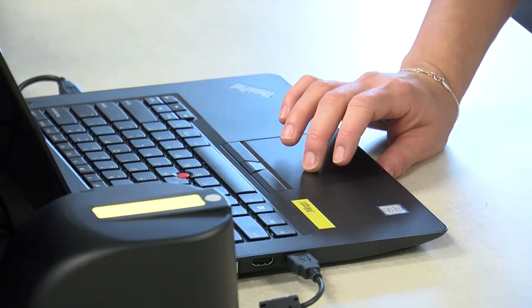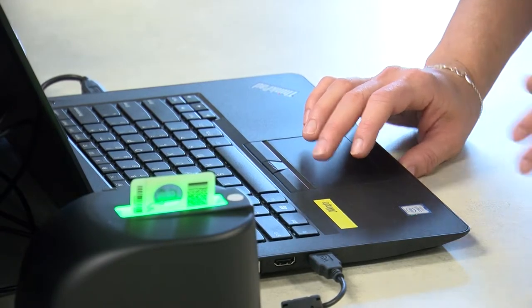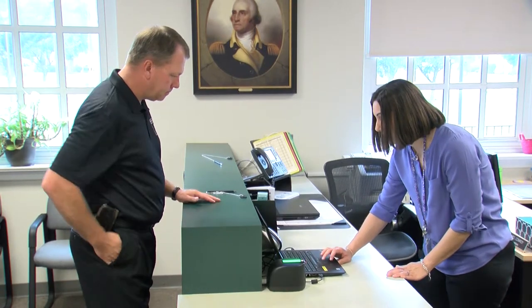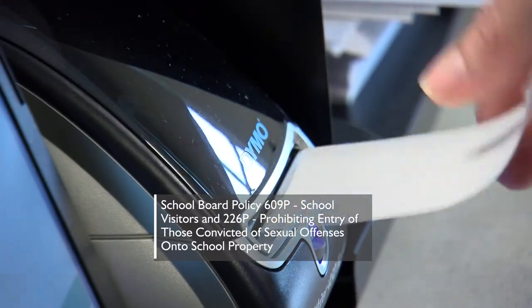After providing your ID, it will be scanned into the Raptor system. Raptor then checks registered sex offender and other databases that may include information on custody orders and individuals prohibited from visiting school grounds. Any issues that are identified will be handled discreetly by a school administrator in accordance with school division policy.